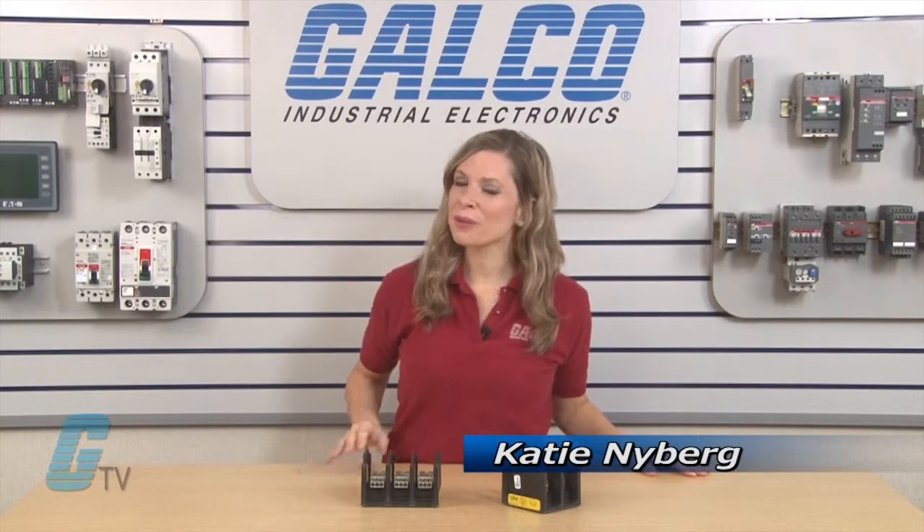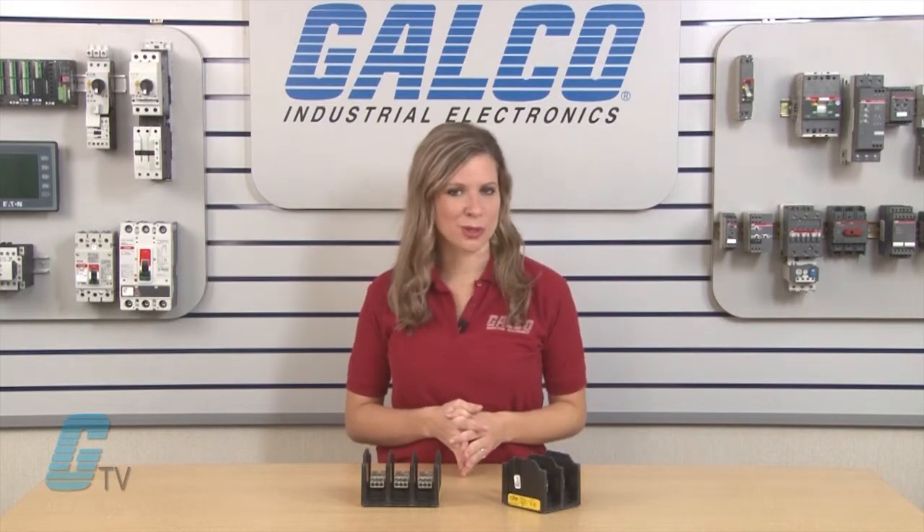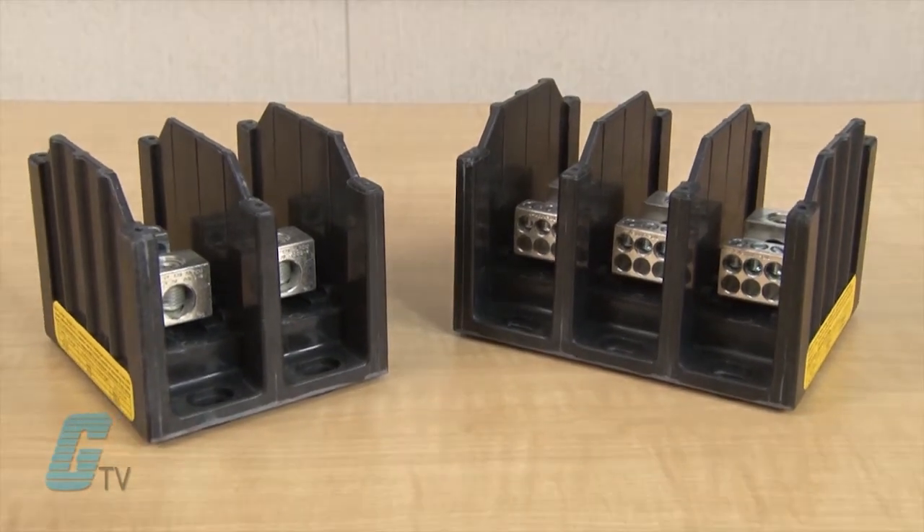Welcome to G-TV. Today I will be showing you Bussman's PDB Series of Power Distribution Blocks. These devices have high short circuit current ratings up to 200 KA and are rated for up to 600 volts AC or DC.